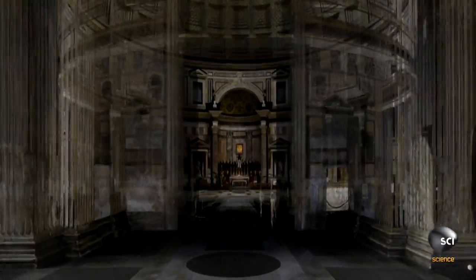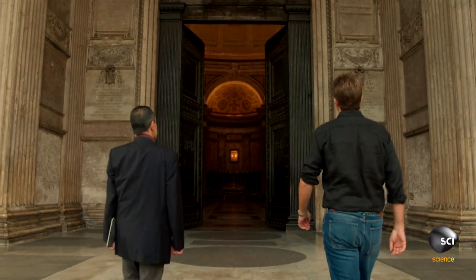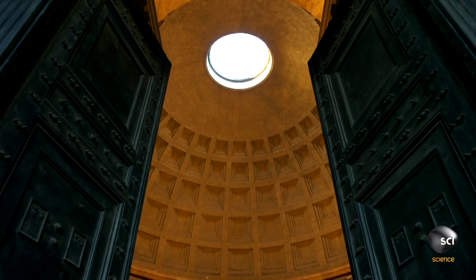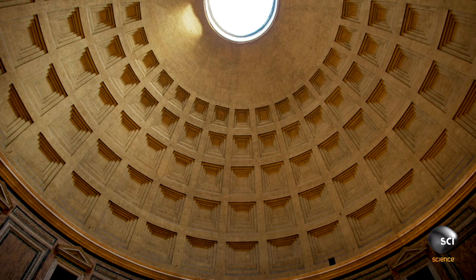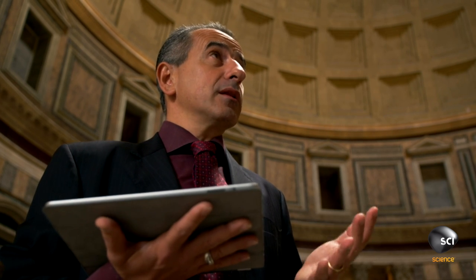I'm exploring this remarkable building with architectural historian Professor Ettore Mazzola. There is just something incredible about it — fantastic. The interior is a vast cylinder, but its crowning glory is the dome. This is still today the largest unreinforced concrete dome ever built on this planet.